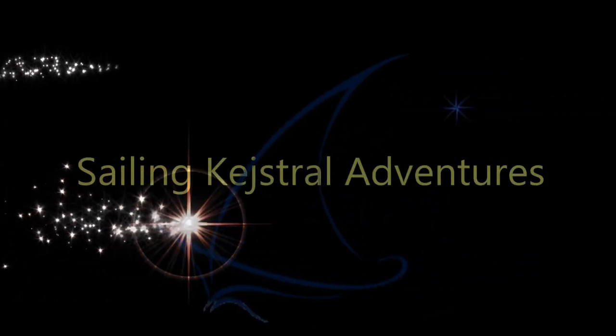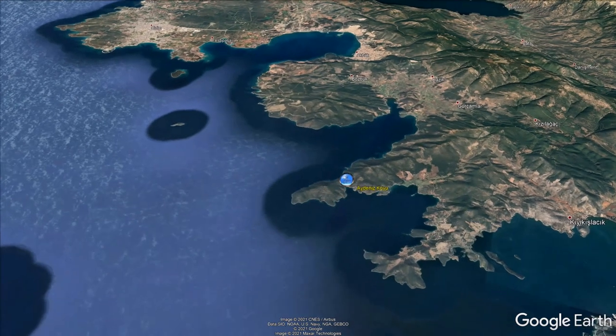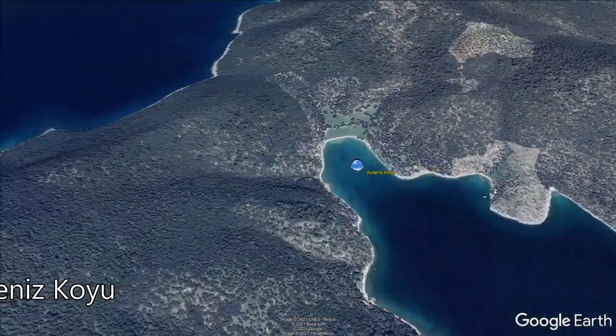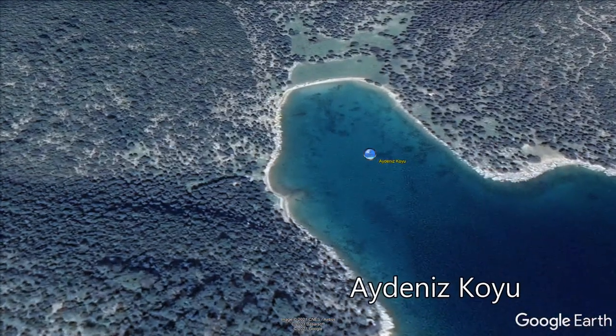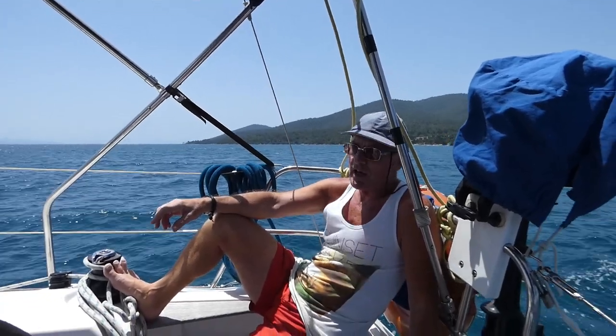Where are we going? We're on our way to a bay that actually is called Paradise Bay - no, another one. I actually don't know the proper name of it. It's about two hours away around the headland. So it should be a nice sail.